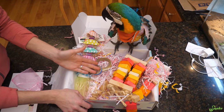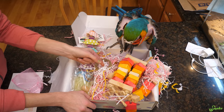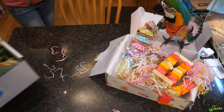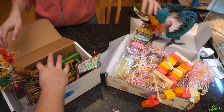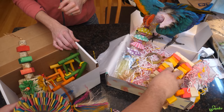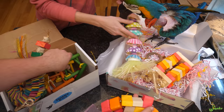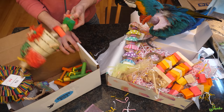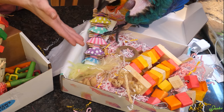Both boxes have roughly the same amount of goodies: three toys, a treat, and foot toys. This box is $20 more expensive. The quality of the toys is very similar. It feels like the Feathered Fun Box is catered to smaller large birds, whereas the Squawk Box blocks are a little bigger. This is your large toy in each one, then your shreddable toy, then your medium toy. I feel like the toys in the Feathered Fun Box are better for our situation with a large bird.